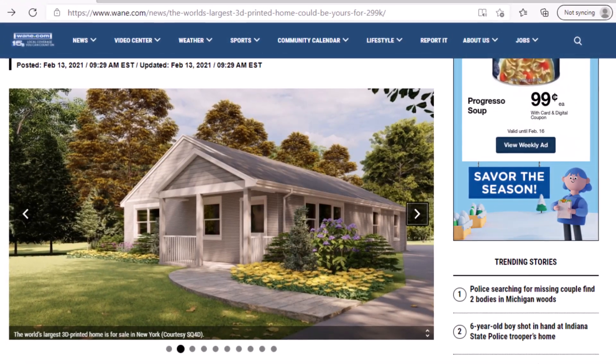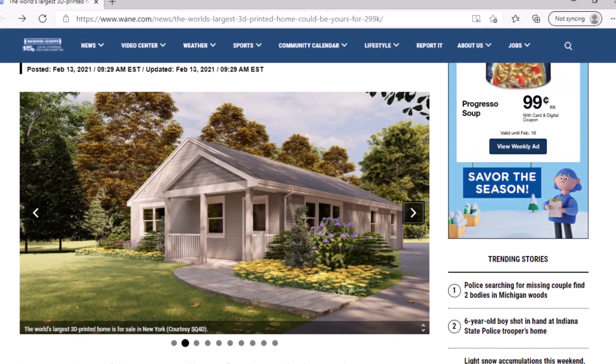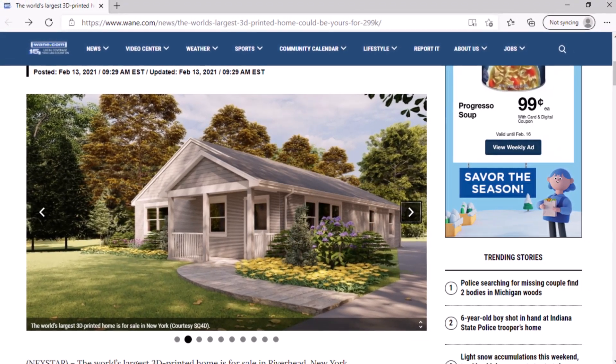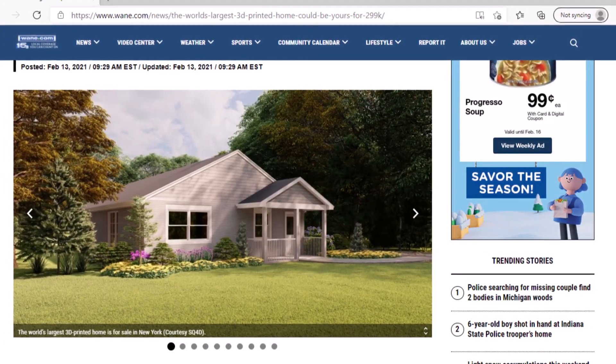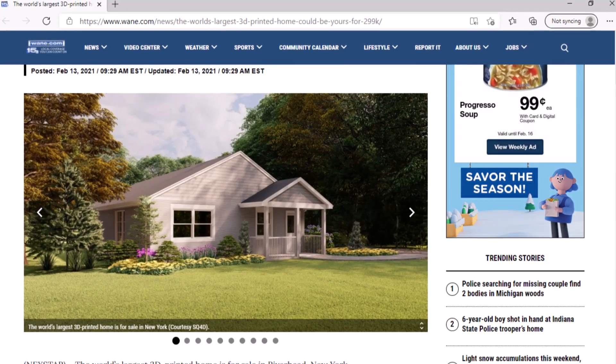According to Redfin, the median sale price of homes in Long Island is $540,000. SQ4D says it currently has building plans under review stretching from California to New York.